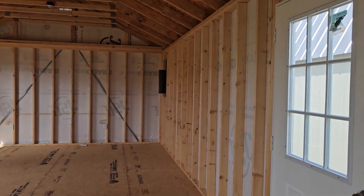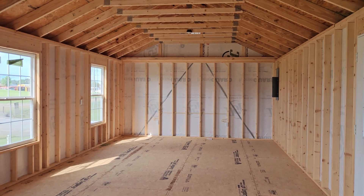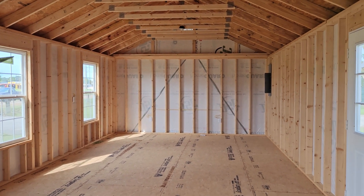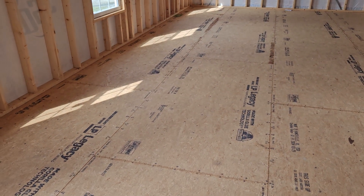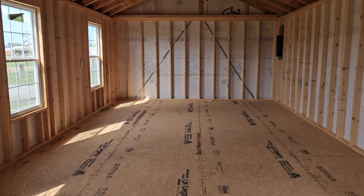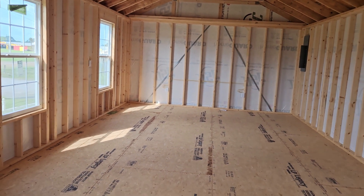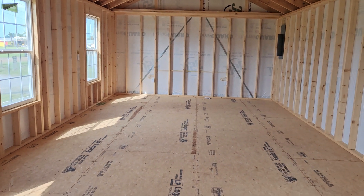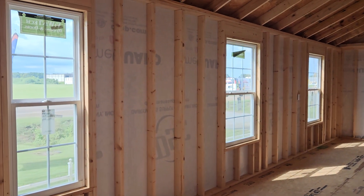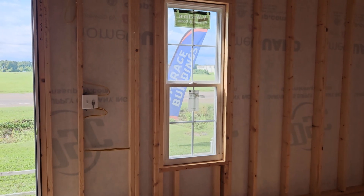We do have several paint colors. We can also do this in a urethane finish and we can do it in a vertical metal finish. Take one more look at that floor there — really great subfloor. Everything underneath that, your floor joists are 16-inch on center. There are four skids under this building, and your skids and your floor joists are pressure-treated lumber. Your 2x4s are 16-inch on center. There's a little two-by-five thermal pane window right there.